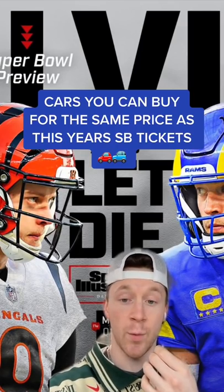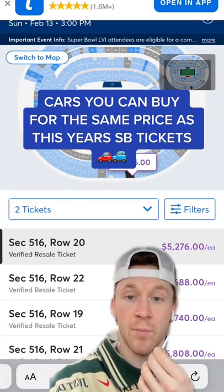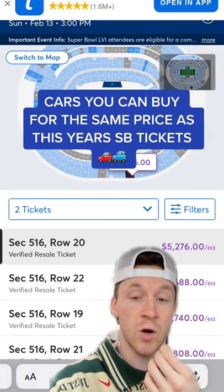You may already know that tickets to this year's Super Bowl are insanely priced. Here are some cars you can buy for the same price as tickets in each section, starting with the nosebleeds.